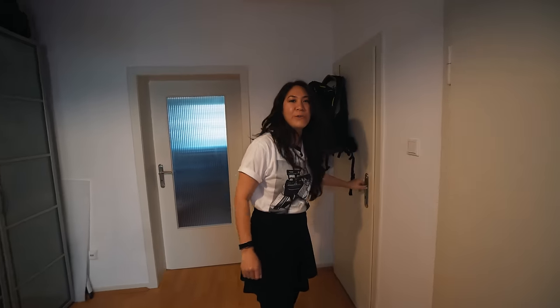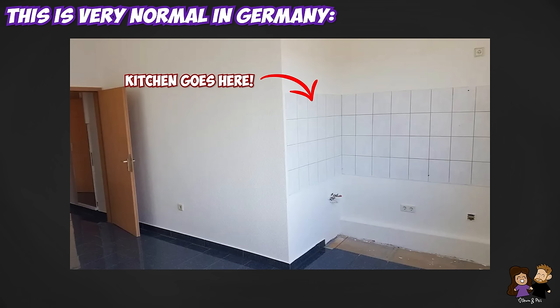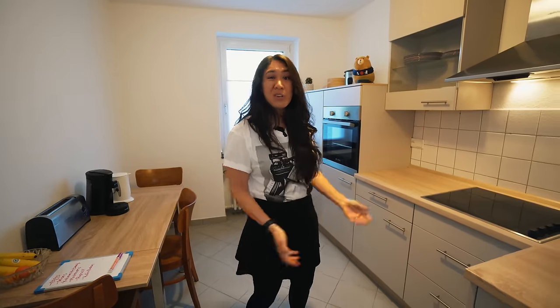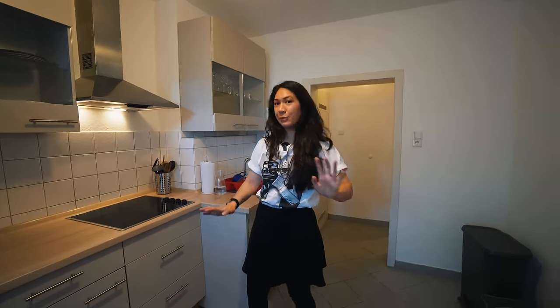Now we're going behind door number four — we're going into the kitchen. So in Germany, oftentimes the apartment will be rented without a kitchen, which is so bizarre. You'll have to buy a new one, bring your old one, or buy the kitchen from the previous tenant, which can get expensive depending on what you have. We experienced some people trying to sell kitchens for more than they probably bought them for or what they were worth.